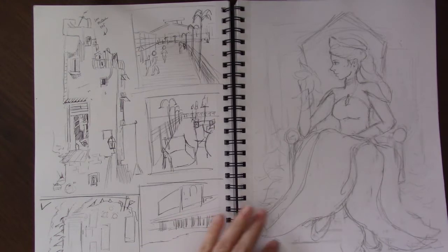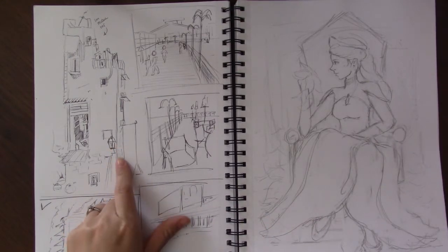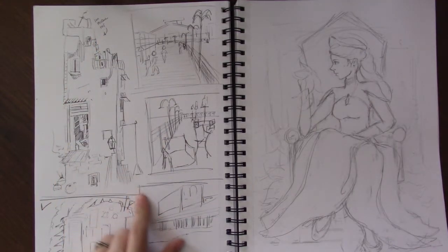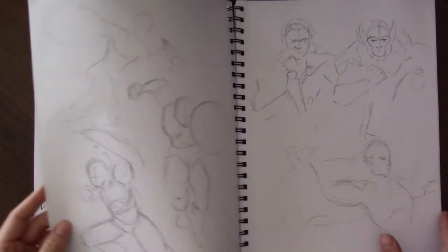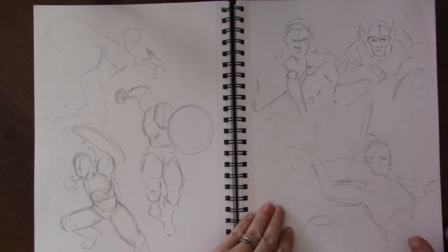These are just some scenes I was sketching for my graphic novel, trying to get an idea of how I wanted to do the environment. This is not my original drawing — this was an Ian McCure reference that he drew, so I tried to draw it and get the lines right, but I really liked his drawing. This was a Captain America gesture form and a Thor gesture form.